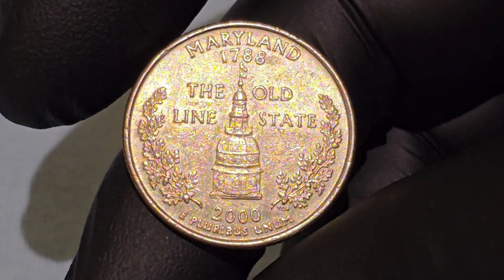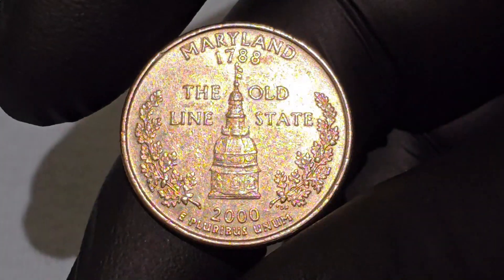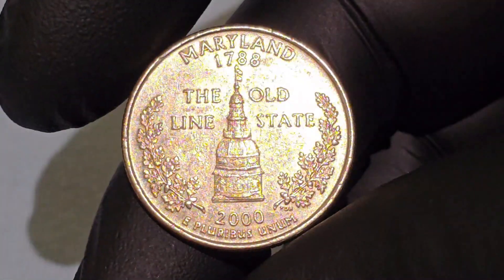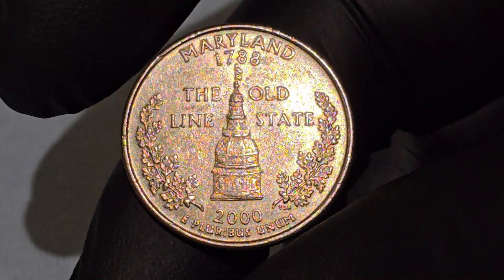The State House featured on the coin is not just an architectural marvel but also a symbol of Maryland's pivotal role in American governance. It was in this building that the Continental Congress met from 1783 to 1784, and where the Treaty of Paris was ratified, officially ending the Revolutionary War.